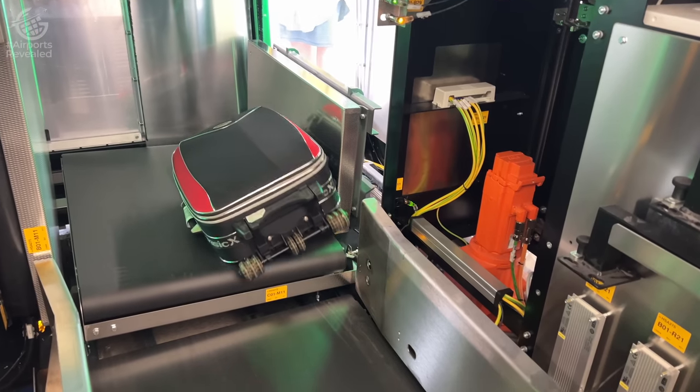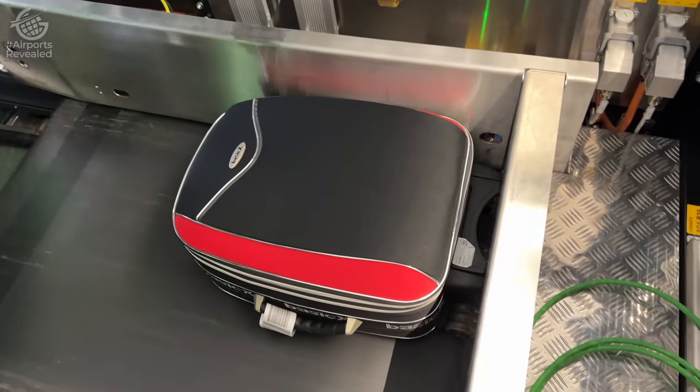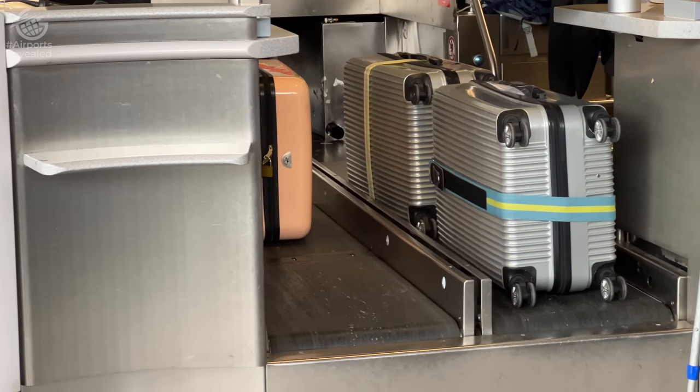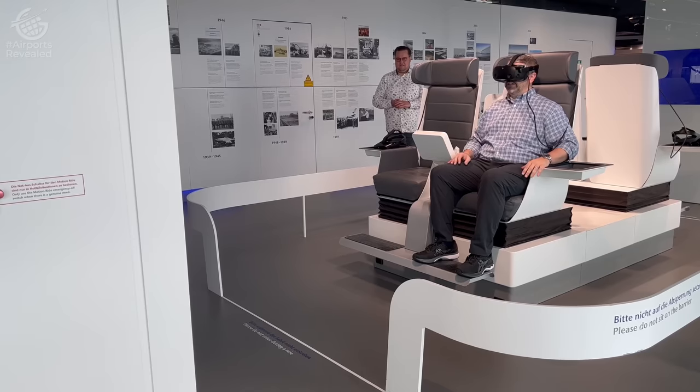On September 29, 2018, this system set its record for the most outbound bags handled in a single day with a mind-blowing 112,566 pieces of luggage.